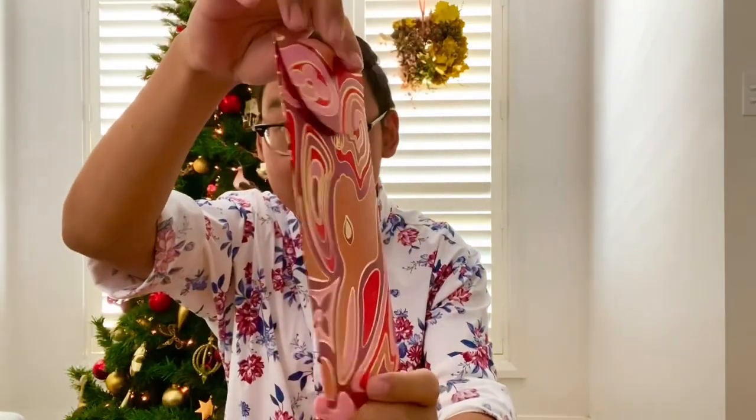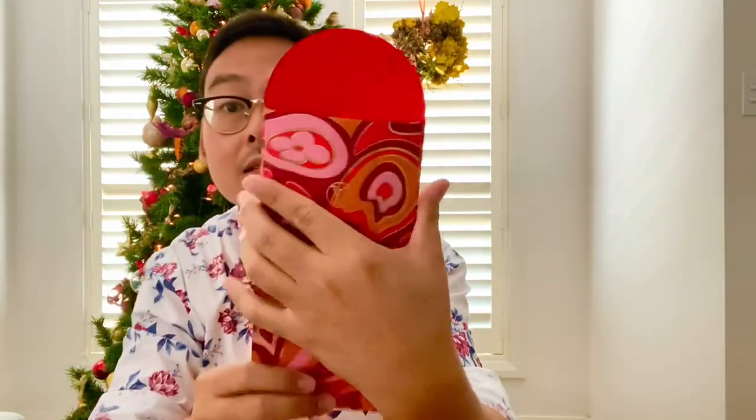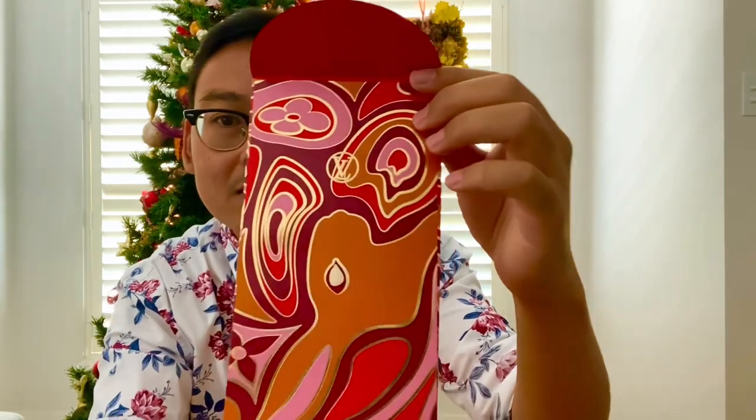My SA was so kind because he gifted me my first ever LV envelope. It's the Year of the Rabbit — this is what it looks like. And well, nothing much to see on the inside. But again, attention to detail. And this is the box that the envelopes came in. As you can see, you can open it like so, and on the inside this is what it looks like.